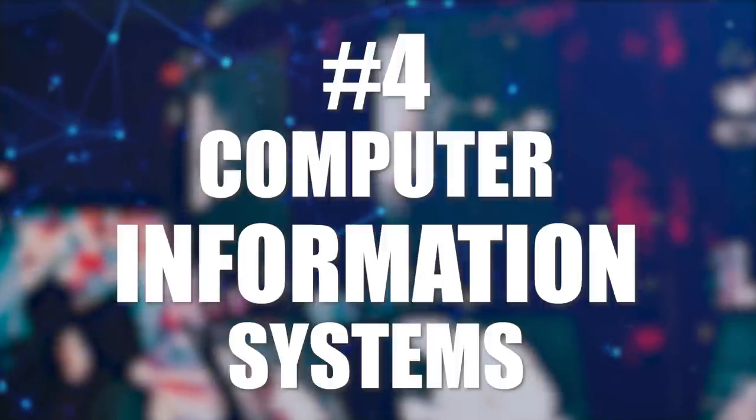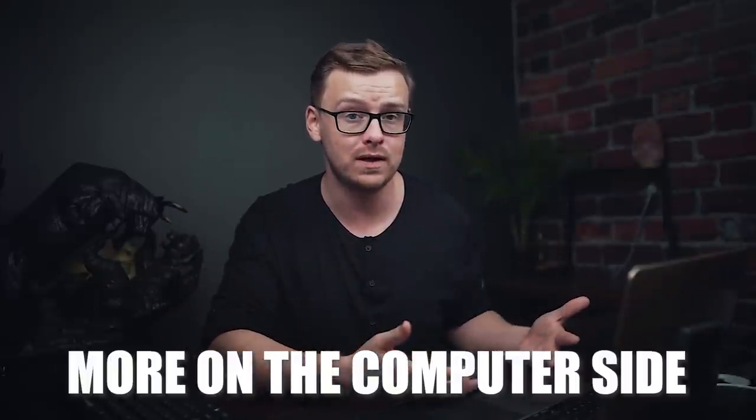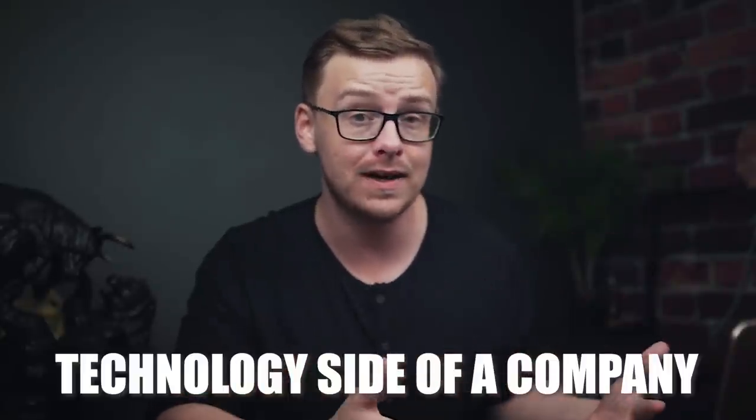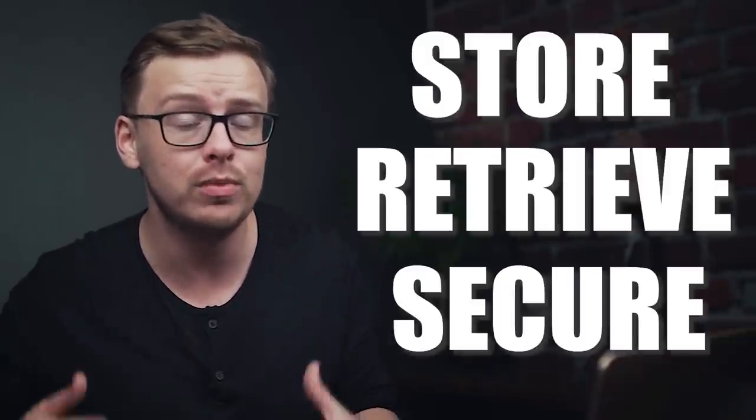Number four on the list is computer information systems. There are a ton of different versions — like management information systems, which is more on the business side. Computer information systems is kind of a combination of business and information systems, but more focused on the technology side of the company. Being able to efficiently store, retrieve, and secure information is incredibly important in the new economy, and that's what this degree is all about. Across the board, the numbers look very, very good, and I'm very bullish on it going into the future.